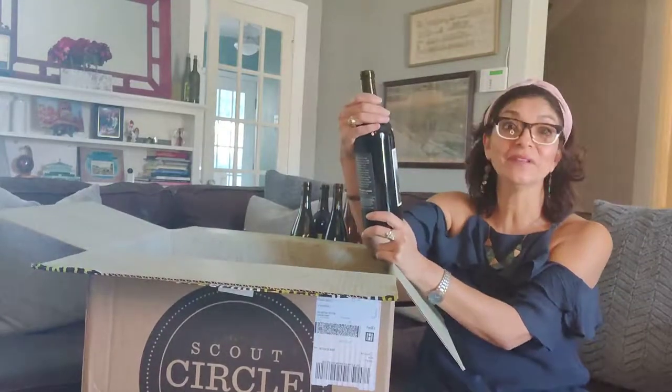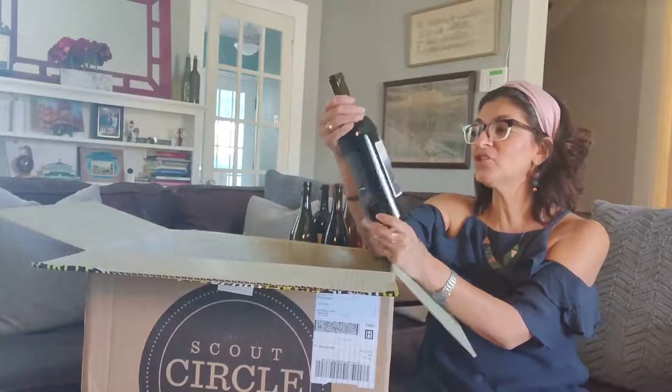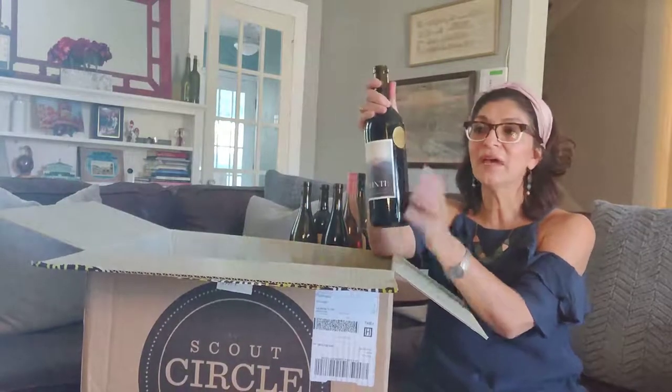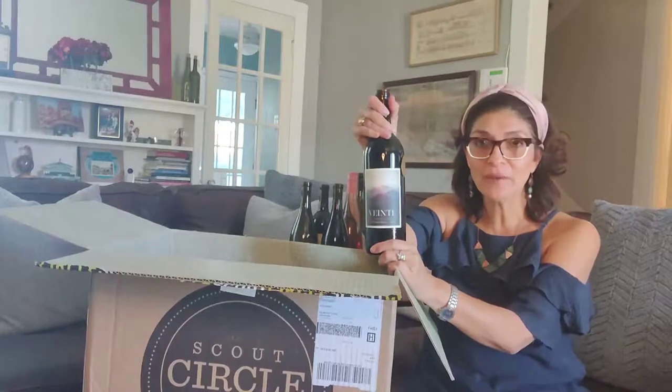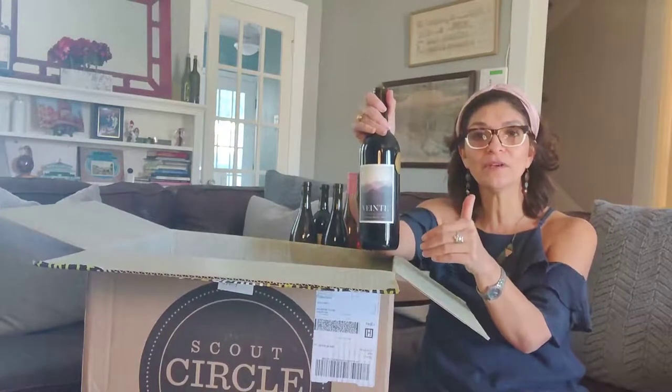Oh, another Vente! Love these. This is a Vente Cabernet coming from Chile. This is a club exclusive — again, you can tell by that gold label. The Vente is only available if you're a member of a club.